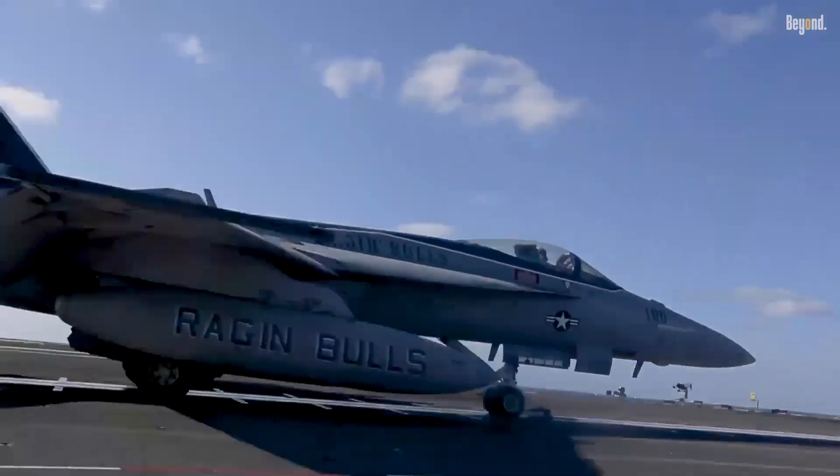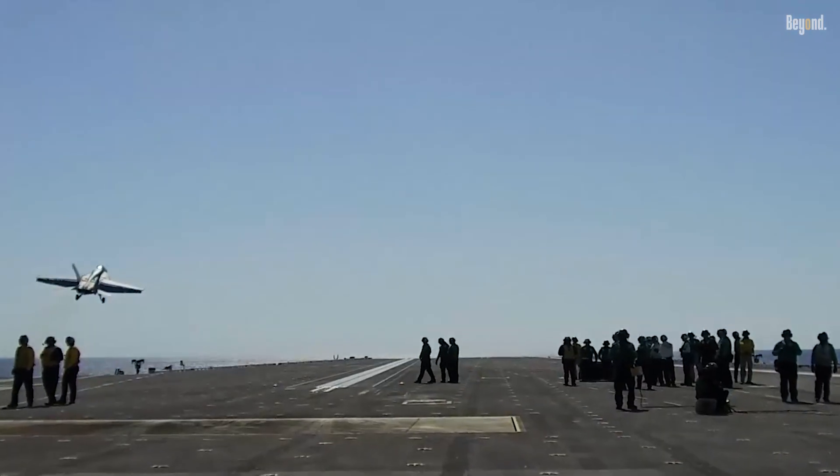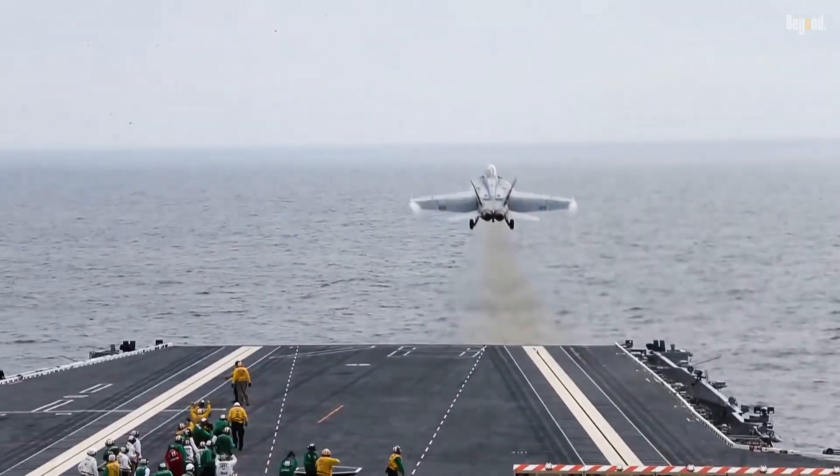Beyond its massive dimensions, the Gerald R. Ford introduces revolutionary systems designed to change how carriers operate at sea. One such breakthrough is the Electromagnetic Aircraft Launch System, or EMALS.